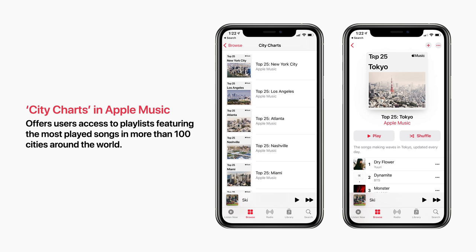Next is City Charts in Apple Music. This offers users access to playlists featuring the most played songs in more than 100 cities around the world.